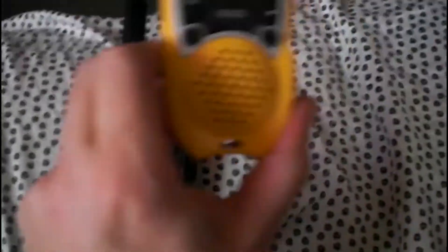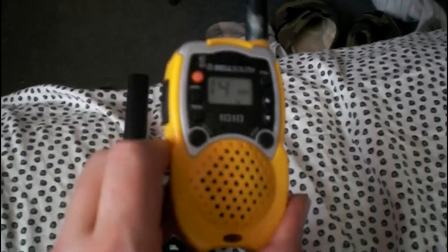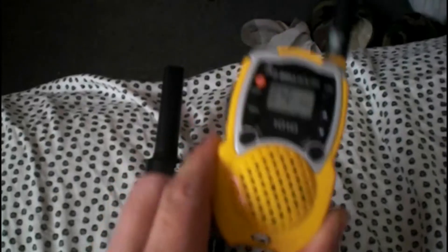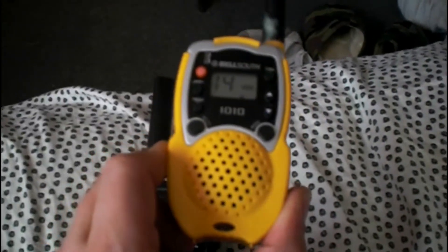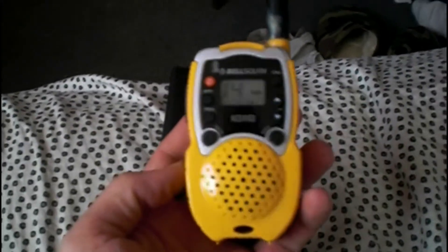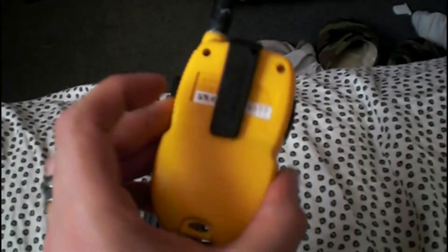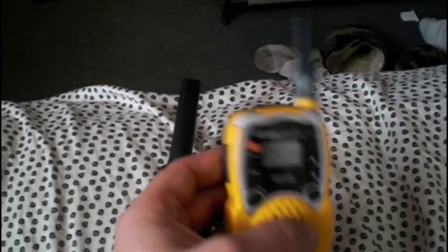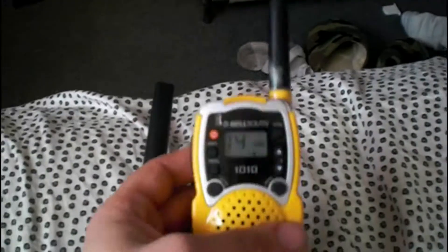Here are two examples of two-way radios. This one is just your standard — I used to have one of these when I was a kid. This was like a Bell South 1010. If you guys remember these radios, comment below and let me know what your favorite thing about these was. This is your standard 14-channel, no privacy codes or channel codes. I do believe these go about a mile and a half. That's about it.